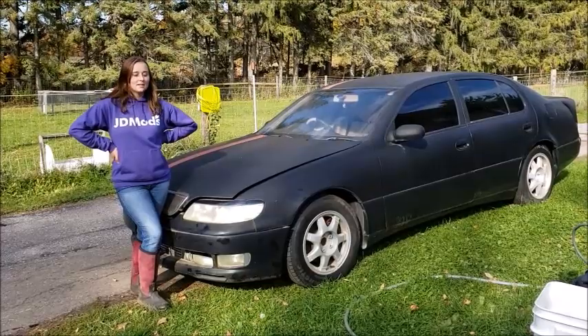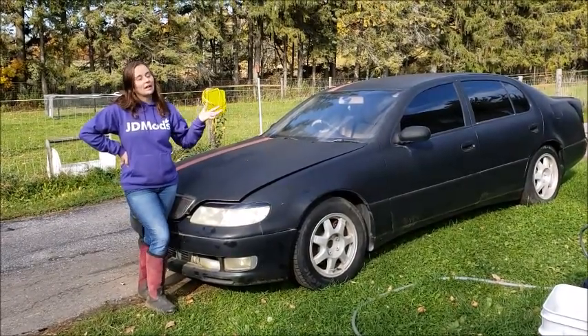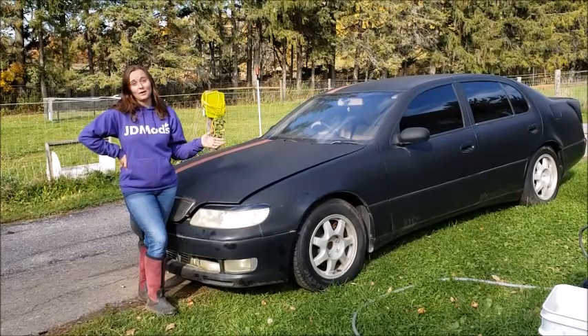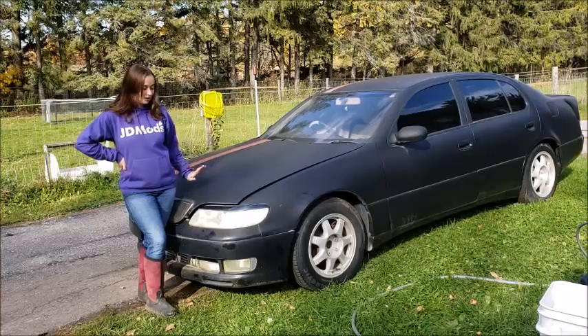Hey guys, welcome back to JDMods. Today I'm going to be showing you my most recent car purchase, and oddly enough I wasn't even looking to purchase a car — I was actually looking to purchase an engine — but this deal came up and it was too good to pass up, so let's get started.